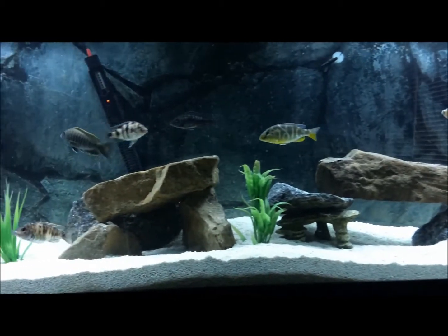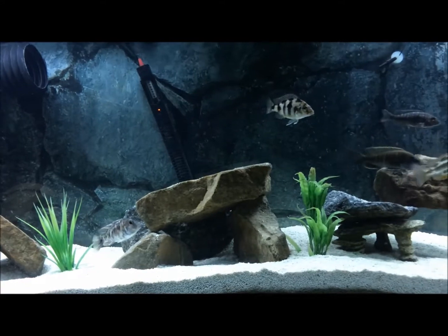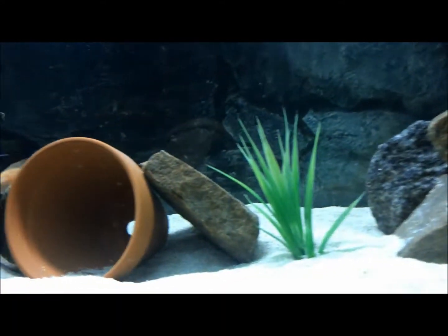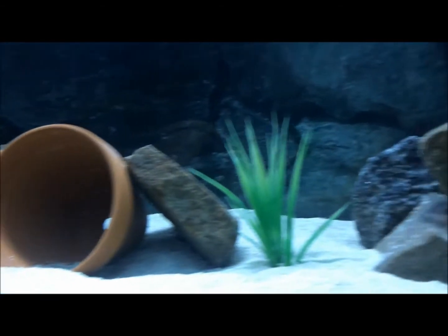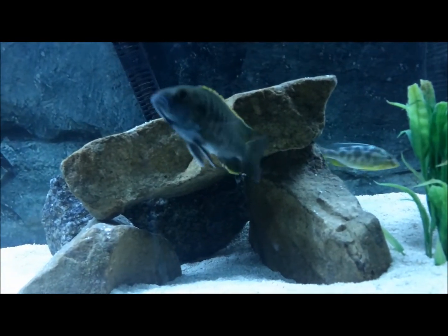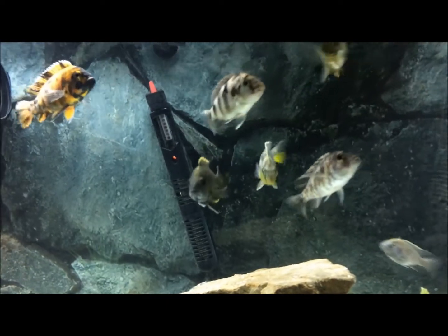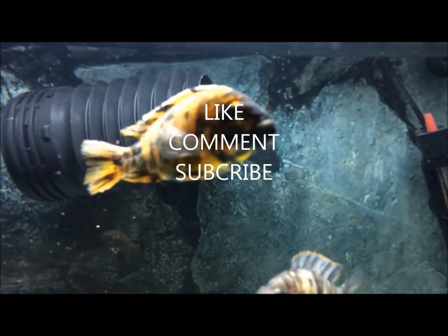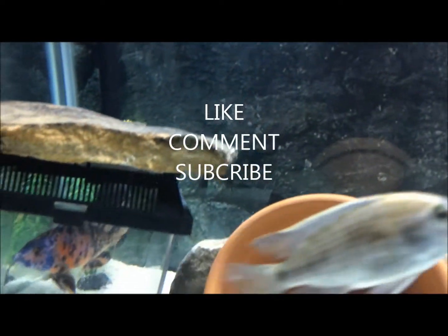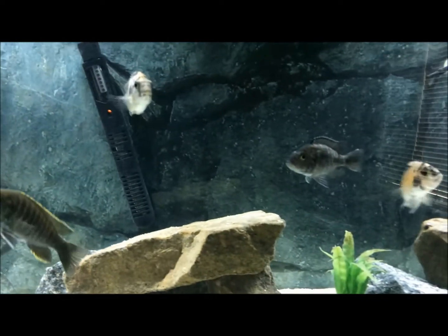Still got about four more fish we need to add to this tank. They are all in quarantine. I'm hoping some of these guys color up soon.